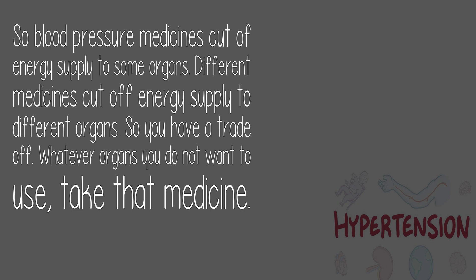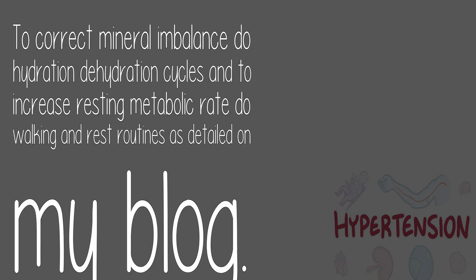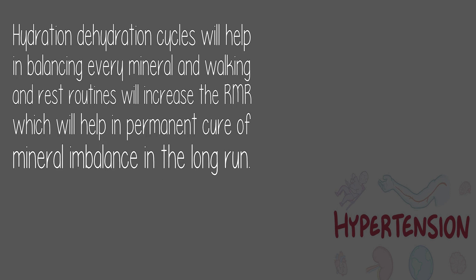So you have a trade-off: whatever organs you do not want to use, take that medicine. The long-term reason for low resting metabolic rate is mineral imbalance. To correct mineral imbalance, do hydration-dehydration cycles, and to increase resting metabolic rate, do walking and rest routines. Hydration-dehydration cycles will help balance every mineral, and walking and rest routines will increase RMR for a permanent cure.